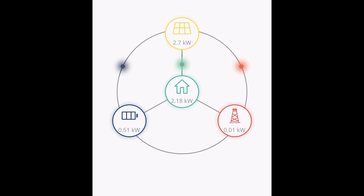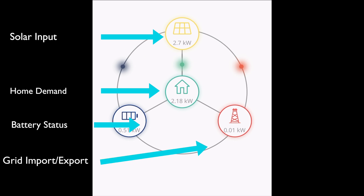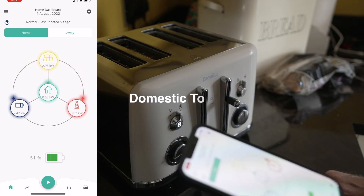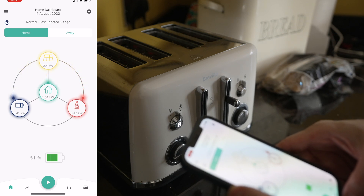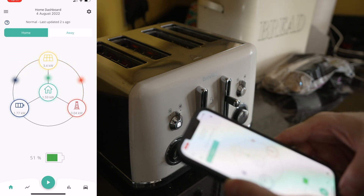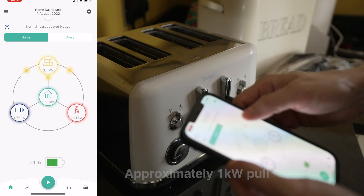Before we jump into some of the results, let me explain how the GiveEnergy app displays information. At the top we have the solar generation, and in the middle — which is going to be the most important one — that is the demand from the house. To the left-hand side, we have our battery and what our battery is doing. And then the right-hand side, the one I try and avoid the most unless I'm giving it electricity, is the grid.